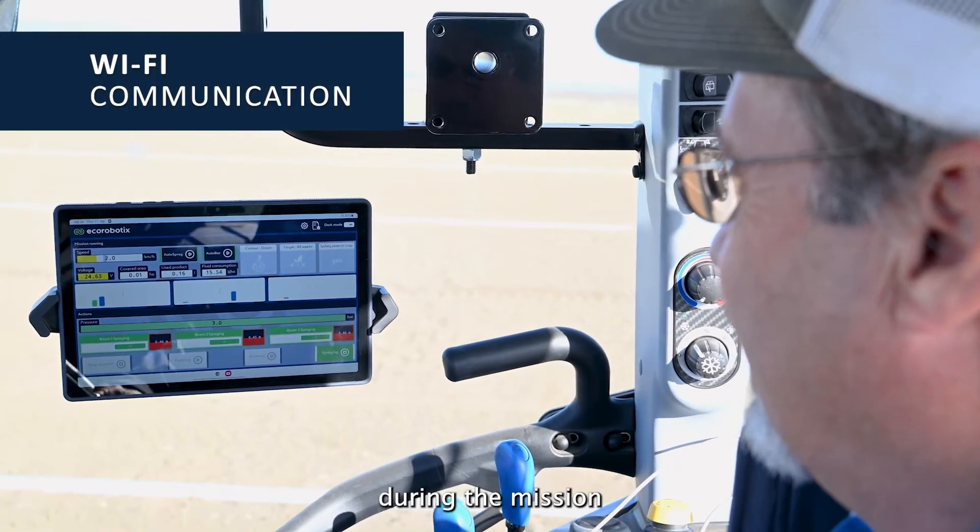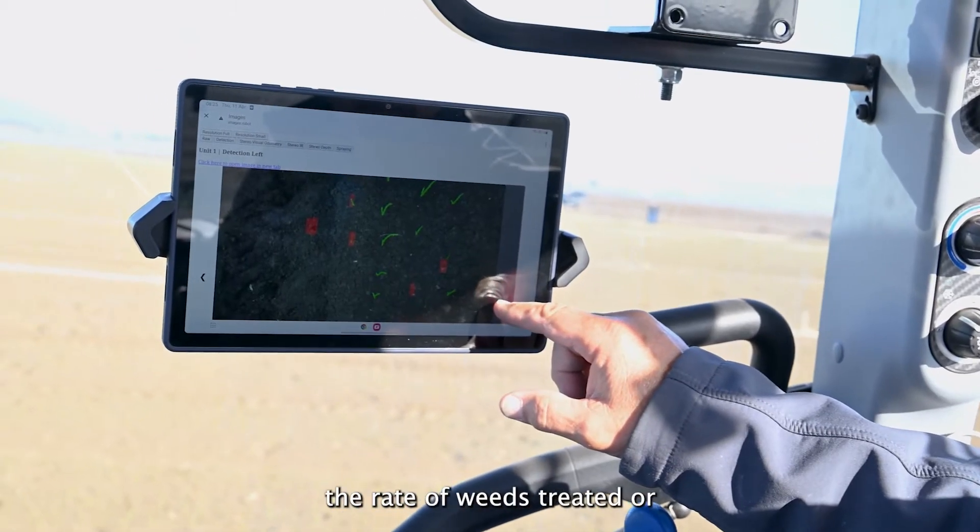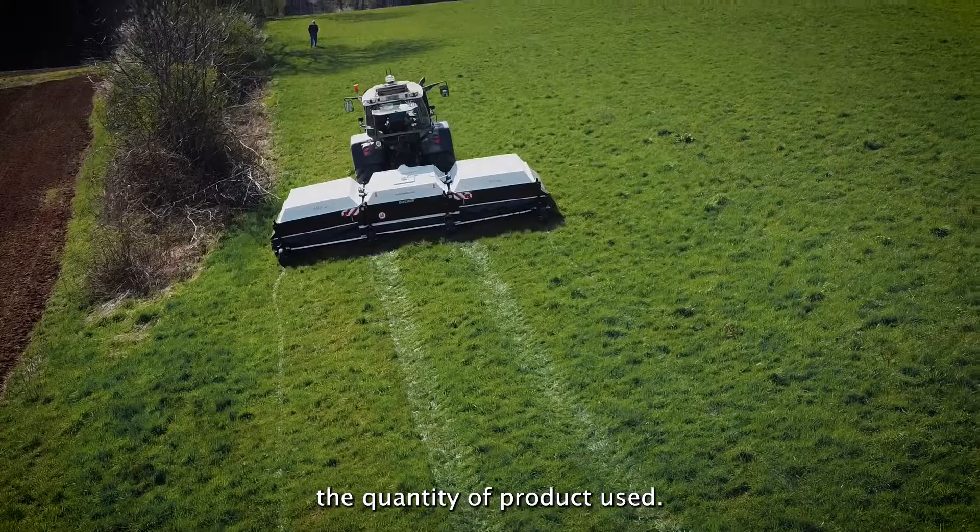The data collected during the mission generates a report that indicates, among other things, the rate of weeds treated or the quantity of product used.